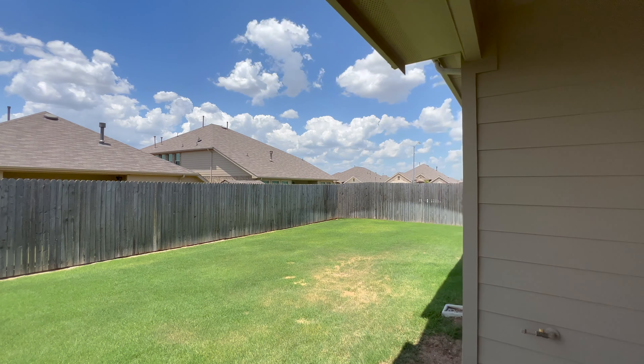My name is Jordan Bellinger, and I'm with the Bacon Bellinger Real Estate Group at Coldwell Banker Apex in North Texas. Anything you guys need, let me know. Talk to you later. Bye.